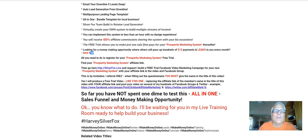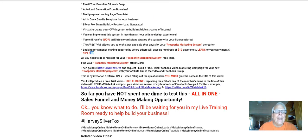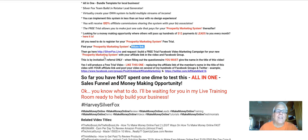All you need to do to register for your Prosperity Marketing System is come up here and click on this link. Then find your Prosperity Marketing System affiliate link. Then go here, silverfox.live, to request I build a free trial Facebook video marketing campaign for your new Prosperity Marketing System business with your affiliate link in the video and Facebook group. So let's click through on silverfox.live.